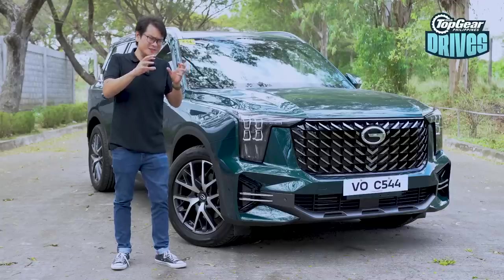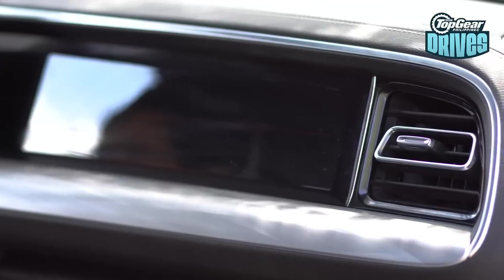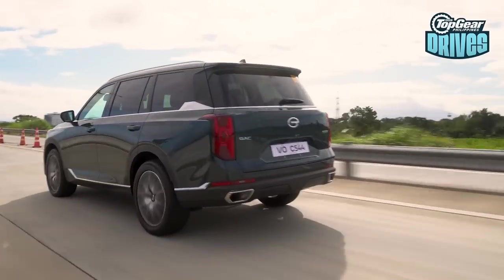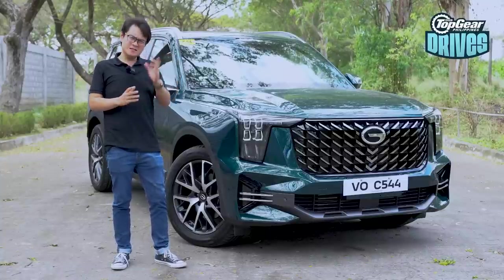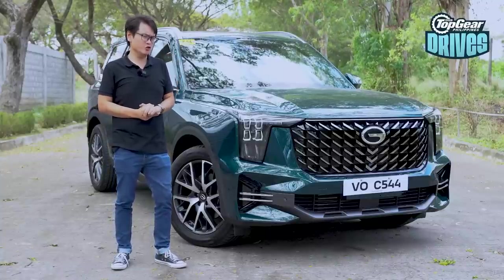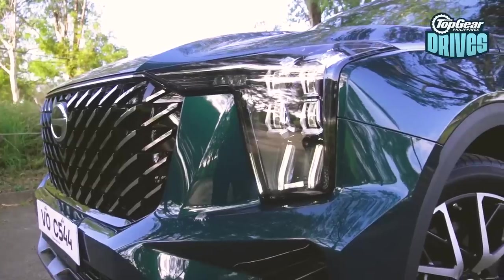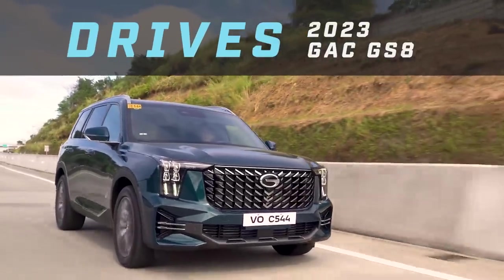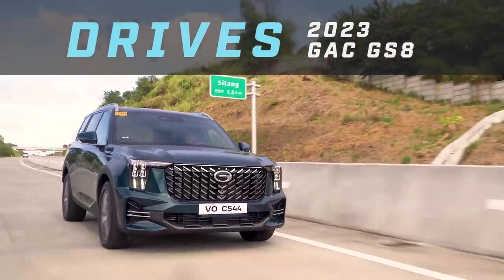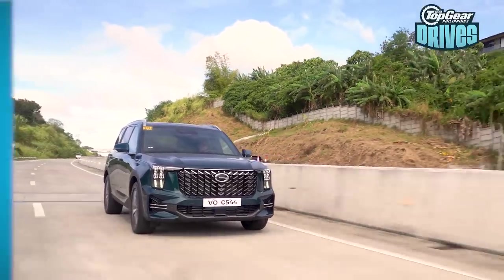But here's the thing — let's take that out of the equation first and see the merits and what the GAC GS8 has to offer, and then let's go back to that after and see if some of that perception is going to change. We'll skip to the good part and start out with driving impressions.